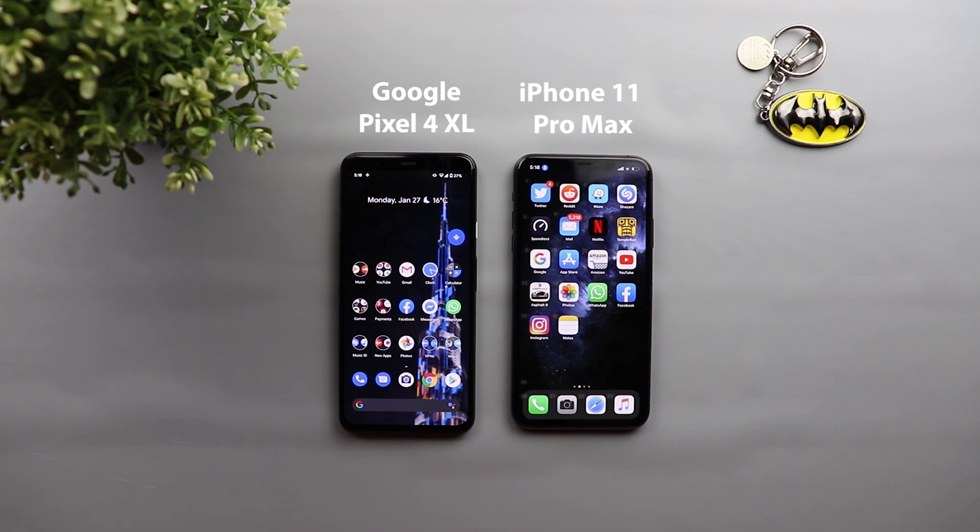Both devices didn't do well with text editing, but the iPhone is still slightly better than the Pixel 4 because it at least gives hints about the right commands to use. Overall, Voice Control was a lot better than Voice Access — the opposite of my expectations, especially since Google Assistant is better than Siri. It seems Google needs to work on Voice Access to compete with Apple. I hope you liked the video — please hit the thumbs up, subscribe, and thank you for watching.